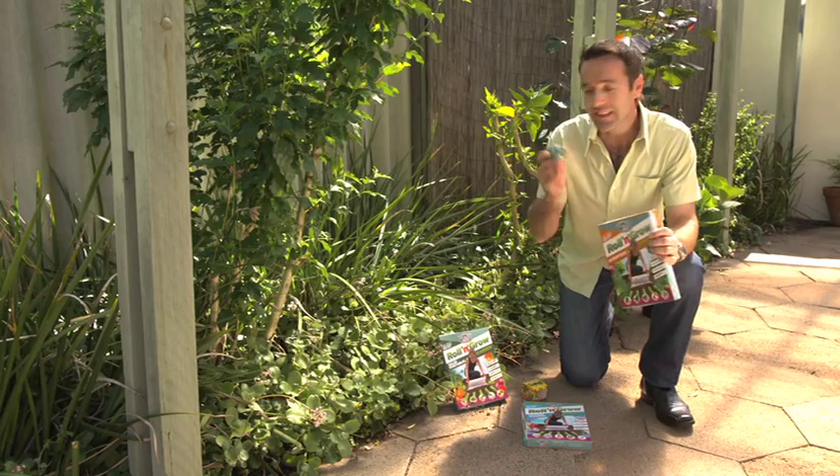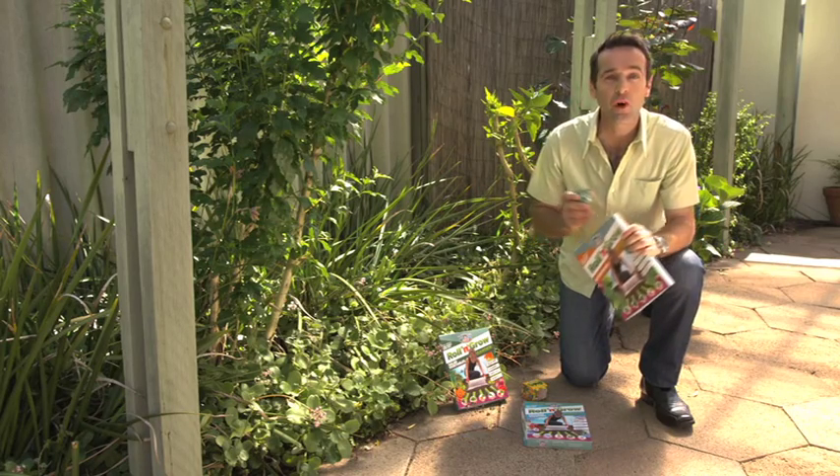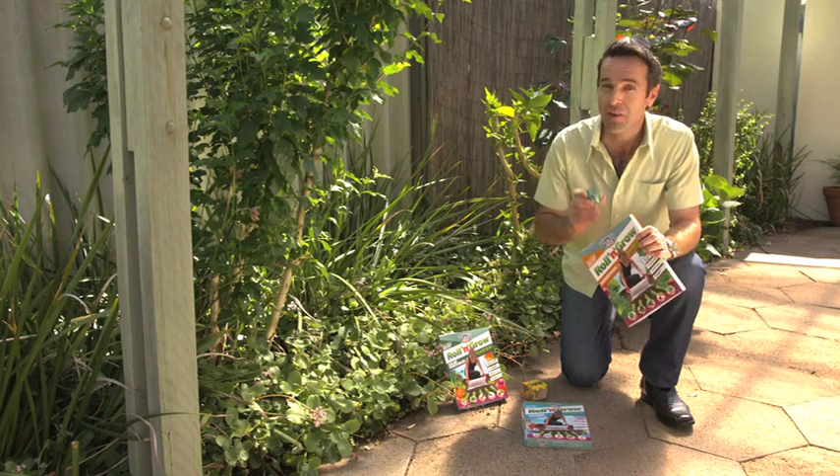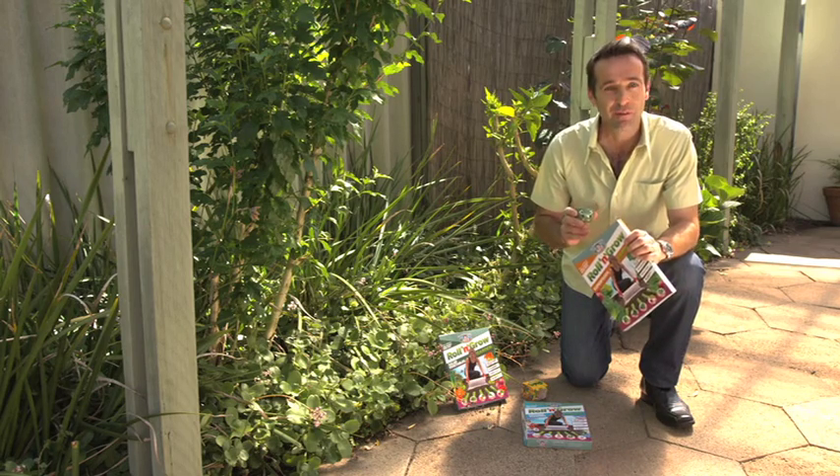And don't forget the kids! These clever grass grow kits and roll-and-grow mats from Mr. Fothergill's will provide lots of interest and fun. You never know — it may even inspire a lifetime of gardening.